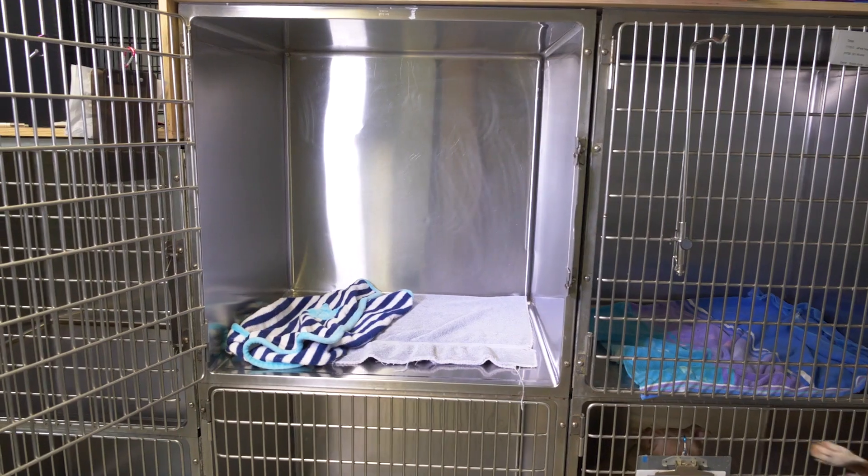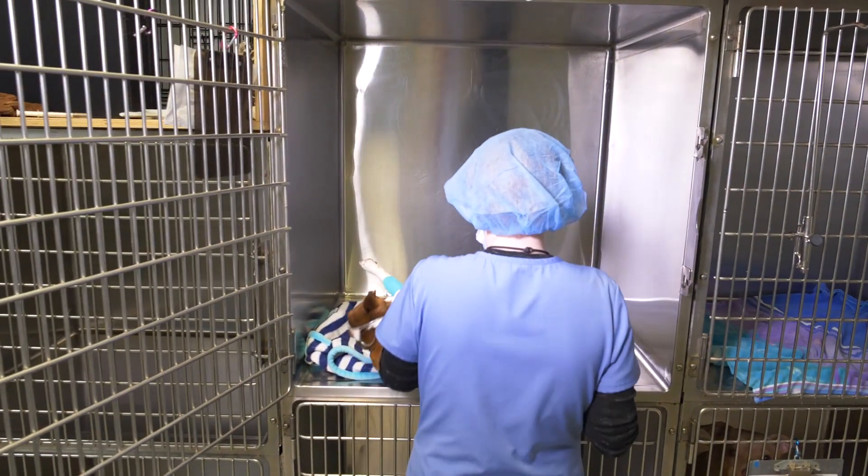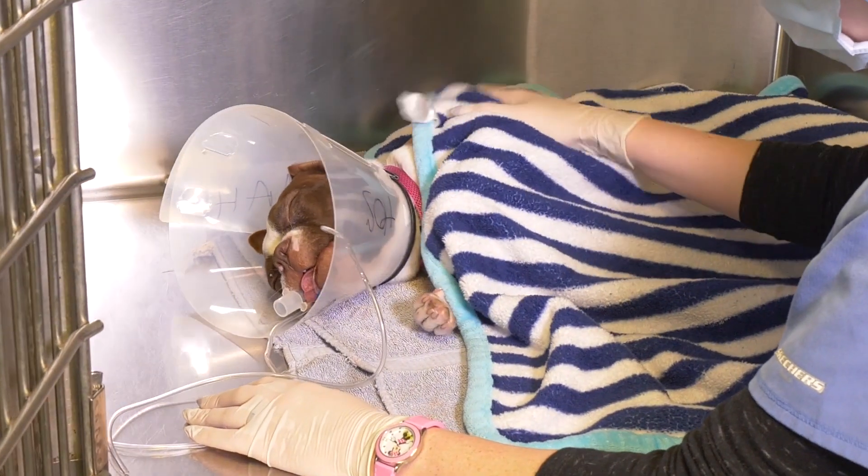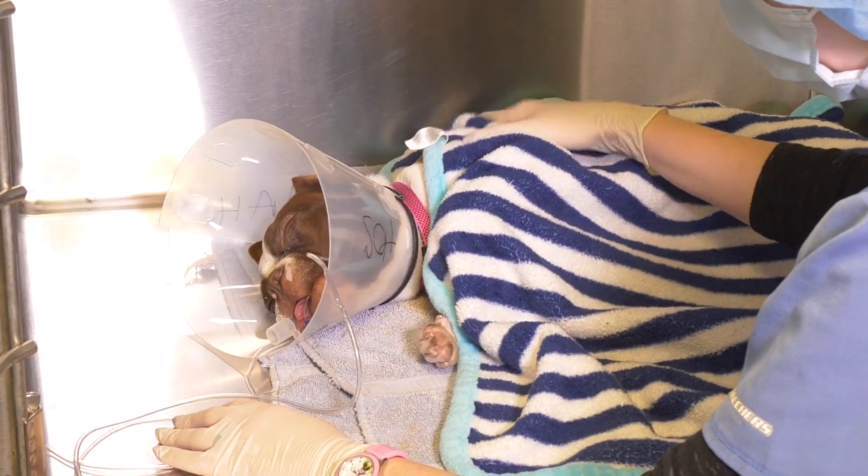Following the procedure, a dedicated technician will stay with the patient until she is fully extubated and determined to be 100% stable. Upon discharge, the patient will be fitted with an e-collar to prevent licking of the incision, and she will also be discharged with pain medication to make sure she remains comfortable throughout the entirety of her recovery.